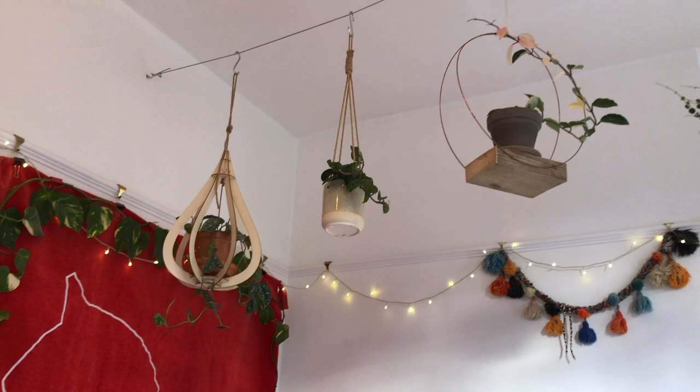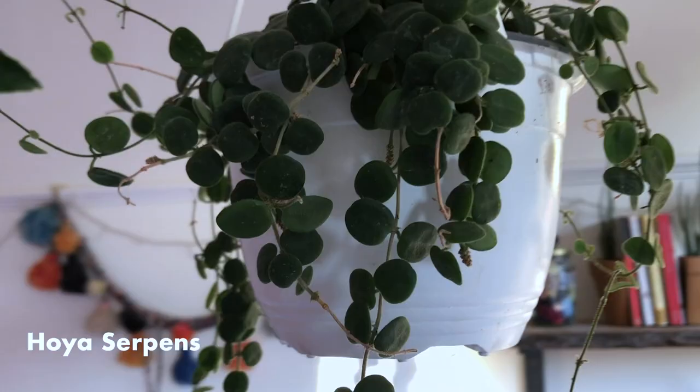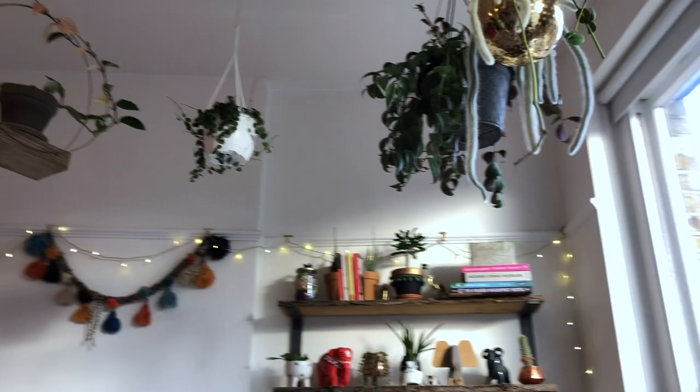And then we've got a Crimson Queen, which is on this planter that my dad made for me — super simple, and we might do a video of that at a later date if anyone's interested. And then a Hoya serpens, which is said to be super difficult to grow. Whether it's just so humid in here that it's happy, I don't know. It's got loads of little flower buds on it, so I'm hoping at some point soon it will start to bloom.